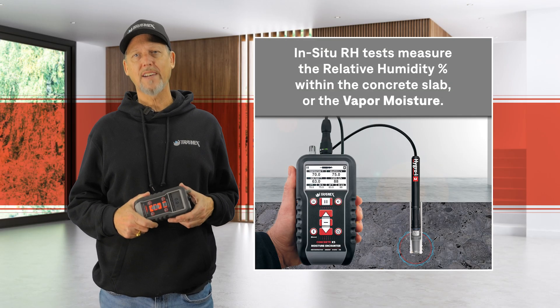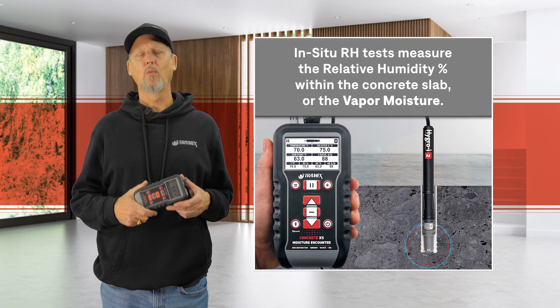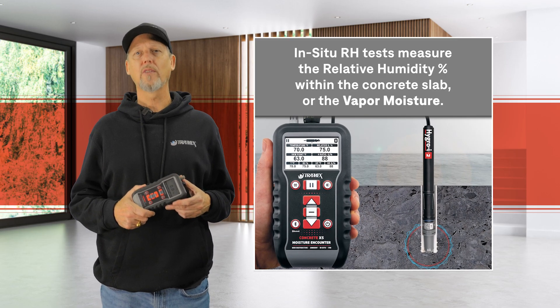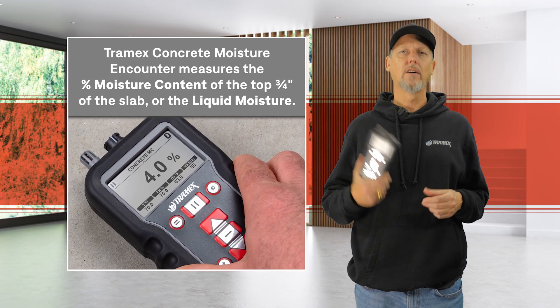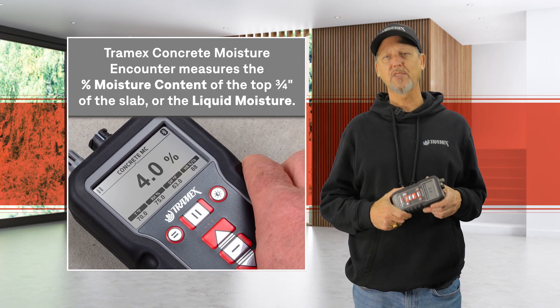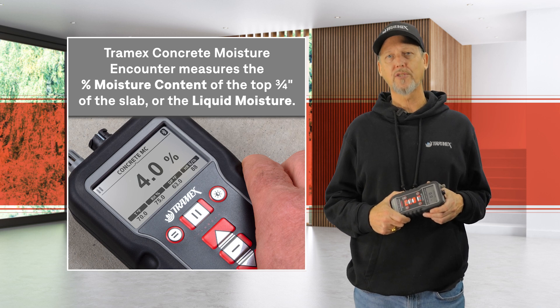In situ RH tests measure the relative humidity percentage within the concrete slab, or the vapor moisture. The Tramex Concrete Moisture Encounter measures the percentage moisture content of the top three-quarter inch of the slab, or the liquid moisture.